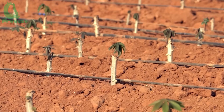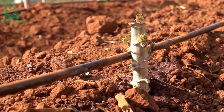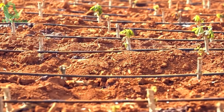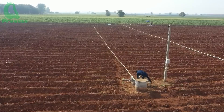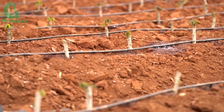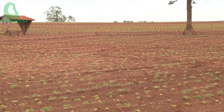The drip irrigation system is a lifesaver, ensuring the cassava plants get enough water without worrying about oversaturation. This system delivers 300 to 500 millimeters of water annually, ensuring the plants grow evenly while conserving resources. Think of it like brewing a drip coffee — slow and steady, making sure not a drop is wasted.